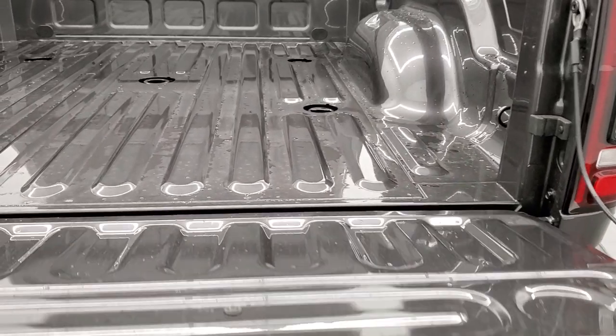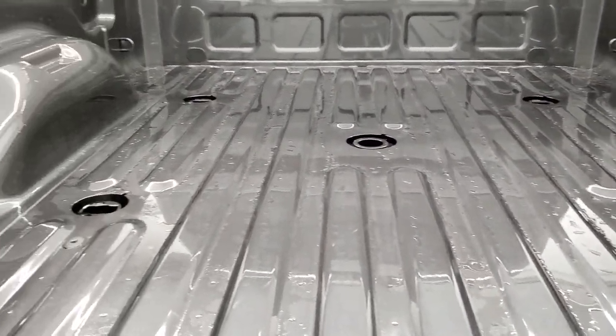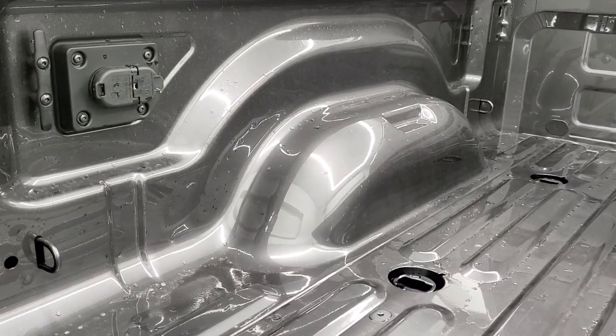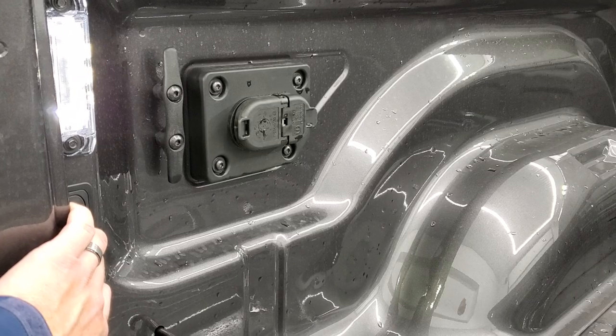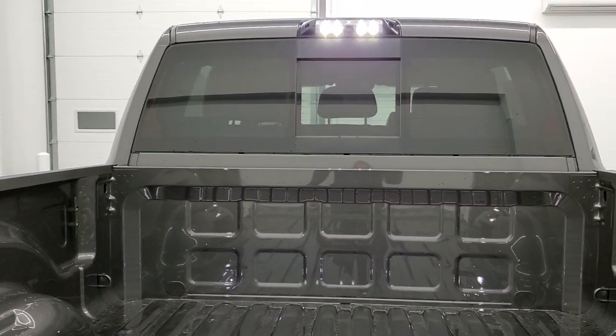It has the shock-down assist tailgate, which is really nice. This one comes with the fifth wheel and gooseneck prep package. You also get seven-pin and four-pin wiring for trailer wiring in the bed, and you do get the LED bed lighting.